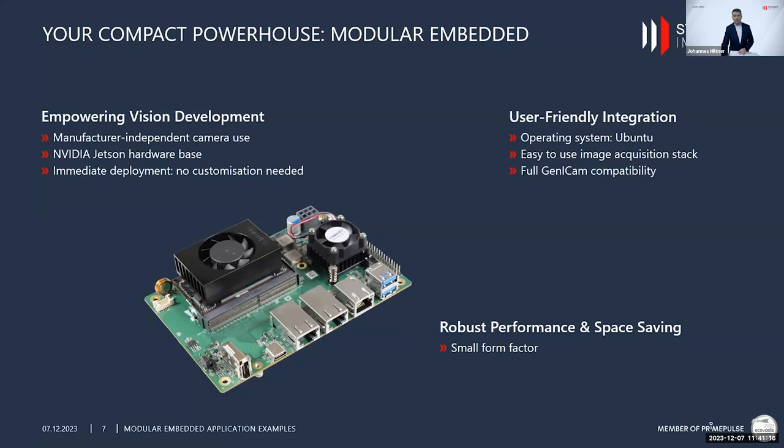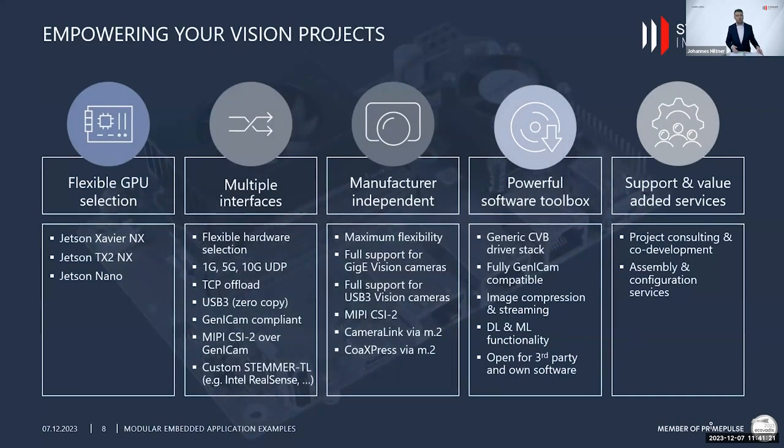Going into more detail: we have a broad and flexible GPU selection available — depending on application needs you can switch between the Xavier, TX2, or Nano processor. The board provides a comprehensive interface landscape for flexible hardware selection. It comes with three Ethernet connectors, two able to connect up to 10 GigE UDP cameras. For GigE we provide TCP offload functionality for low-latency reliable data delivery with low CPU load. For USB3 Vision there are two USB interfaces with dedicated zero-copy functionality for low CPU load and high-speed image acquisition.